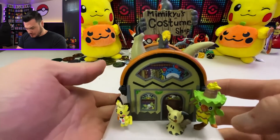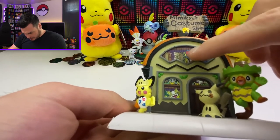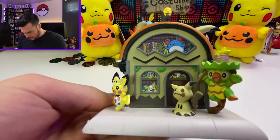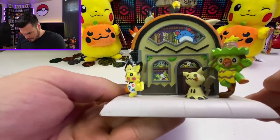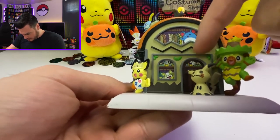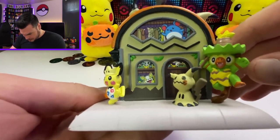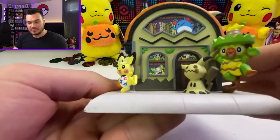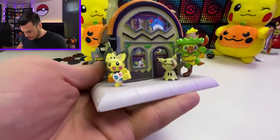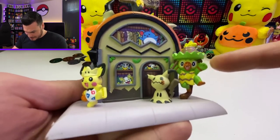Next up we have Mimikyu's Costume Shop. There's a little bit of texture to it, but it looks like it's just kind of painted on. We've got Meowth up there checking out some clothes, a Yamper back there, some Pikachu and Cubones back there, and our Scorbunny. Mimikyu is scoping it all out.